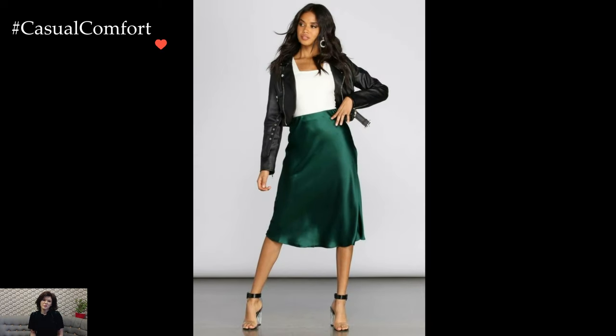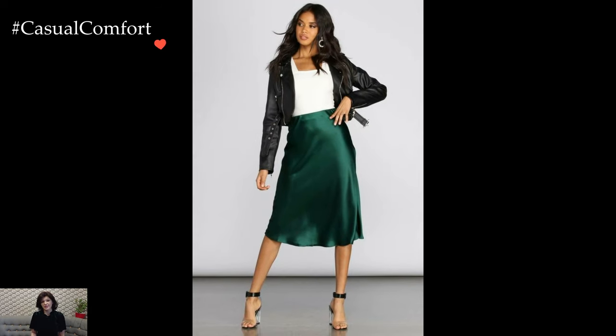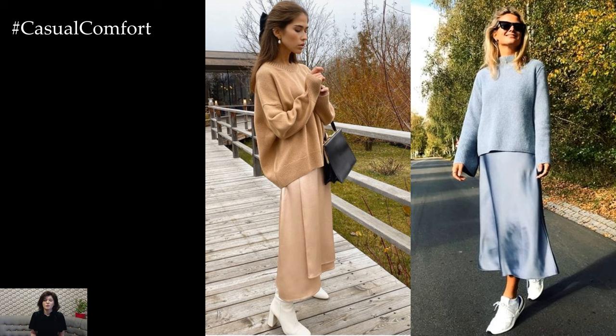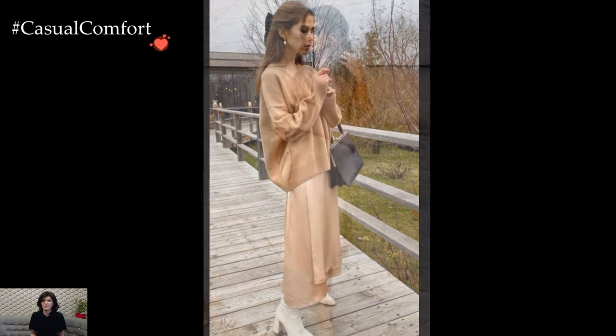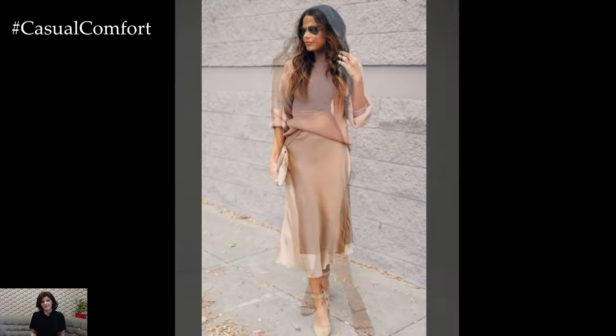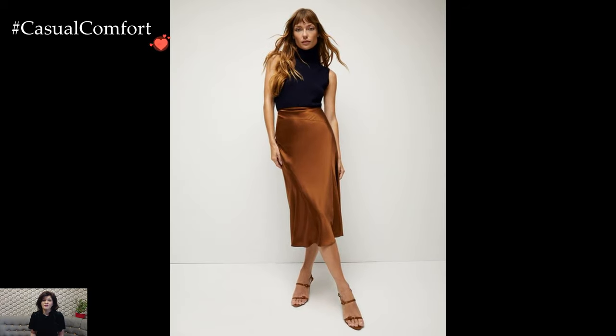Accessories serve as the final strokes that complete a satin skirt ensemble. A waist-cinching belt can add definition and accentuate the silhouette, while carefully chosen jewelry contributes to the overall elegance. Selecting accessories that complement the outfit's aesthetic enhances the cohesiveness of the look, whether aiming for a classic, modern, or eclectic style.